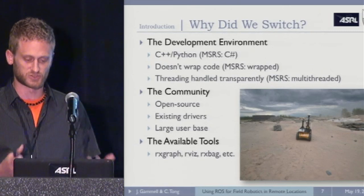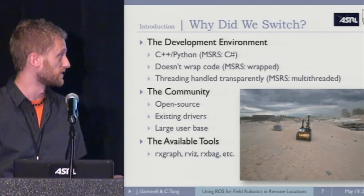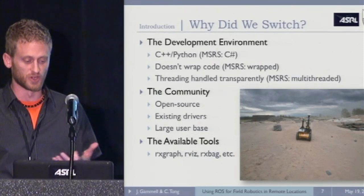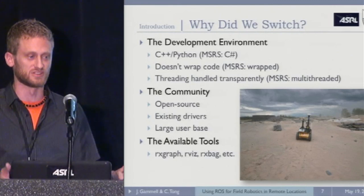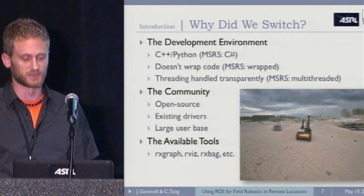These were all strong attractions to ROS. Obviously, the community — as evidenced by everyone here — and all the existing drivers and tools. It's been very helpful to have all those pre-existing tools out of the box that you can just run before you know you need them. You don't have to spend all this time planning ahead. You suddenly realize you need something to debug, and you can pull up RxGraph or RViz and visualize it without spending three weeks developing a tool to do that.